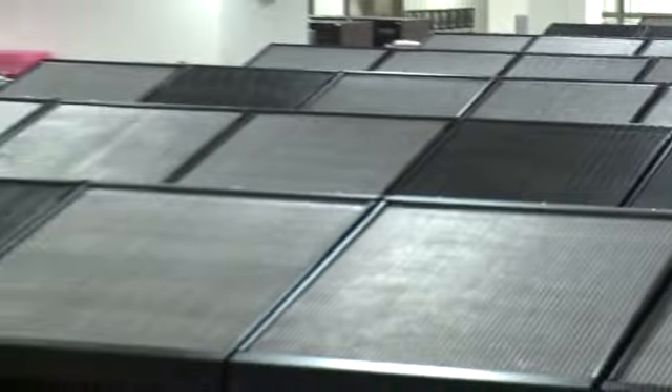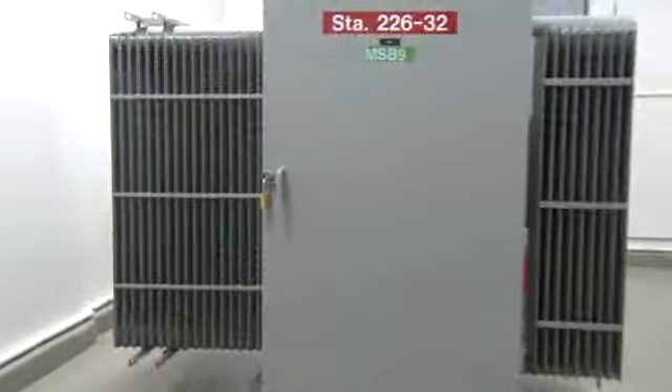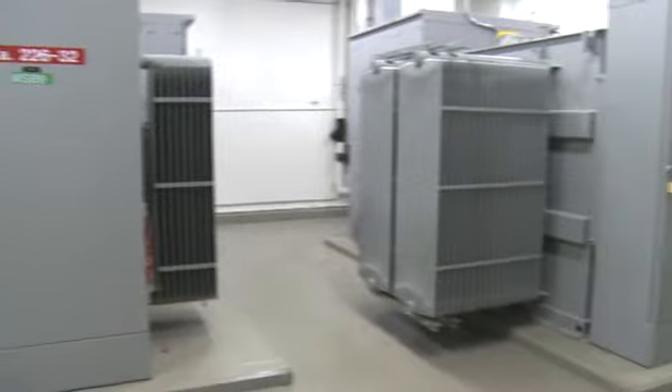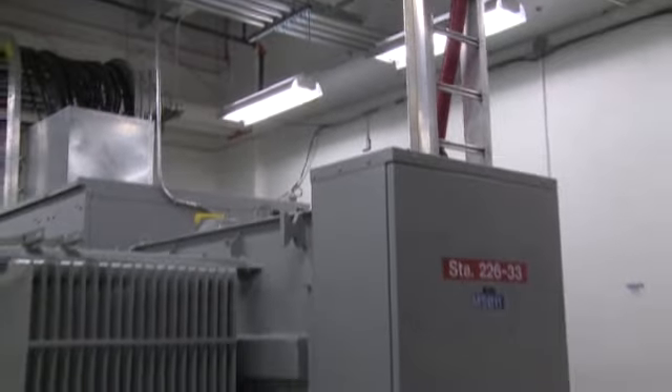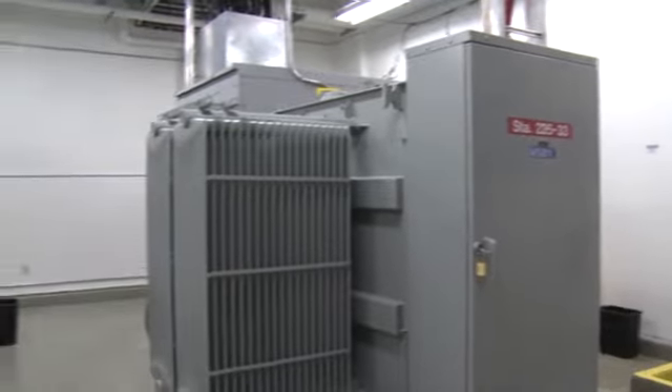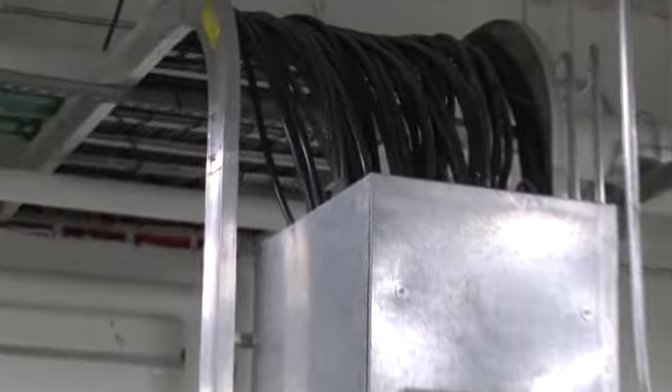Jaguar uses about 7 megawatts of power in this building with the three big supercomputers and all of the storage that goes with that. We're using about 14 megawatts of power total — the electricity of a small town — just to power the supercomputers we have here. One megawatt of power for a year costs about a million dollars, so for 14 megawatts that's about $14 million a year.